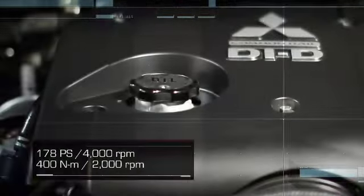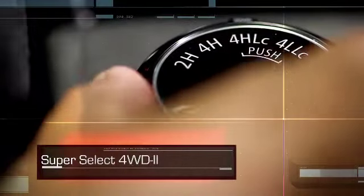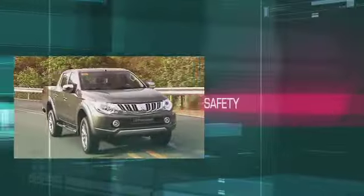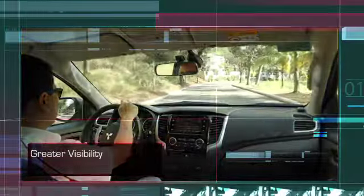With an improved powertrain and an all-new electronic selector dial, the Strada also offers a wider field of vision.